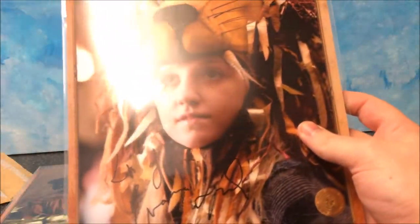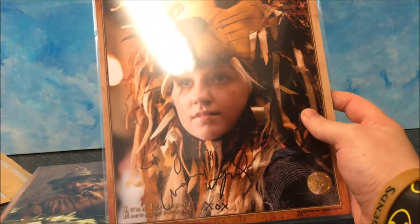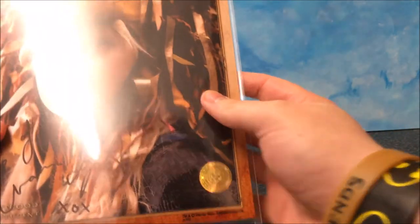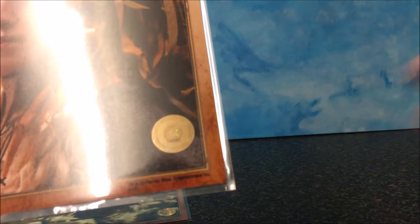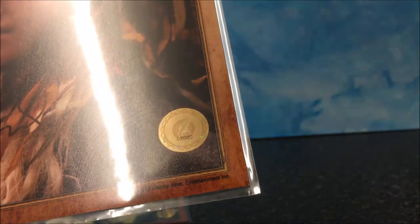I'm going to use this first. This is shiny — this is the signed print of Evanna Lynch. And, lots of love, Evanna. Every single print has a little thing on the corner here — a little stamp seal.